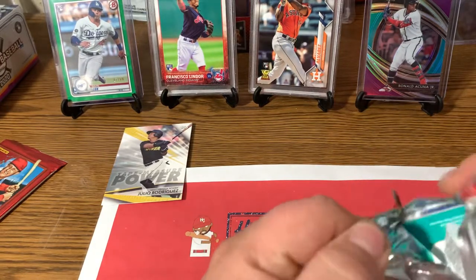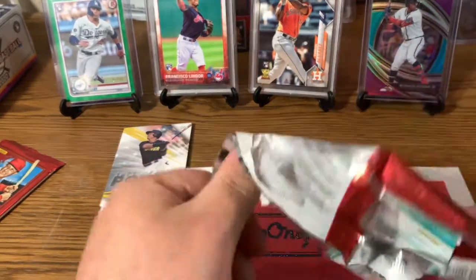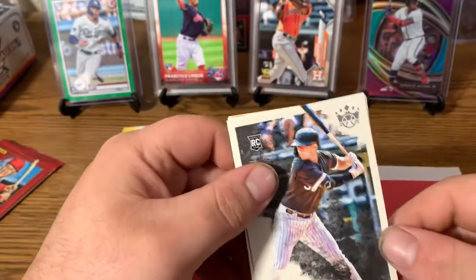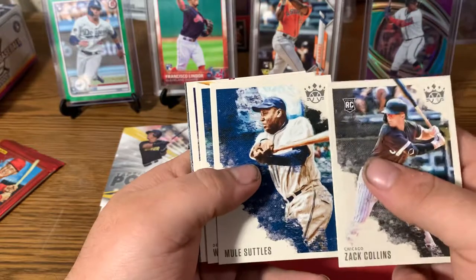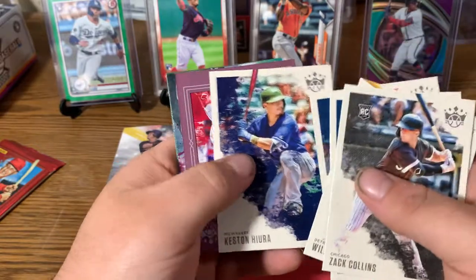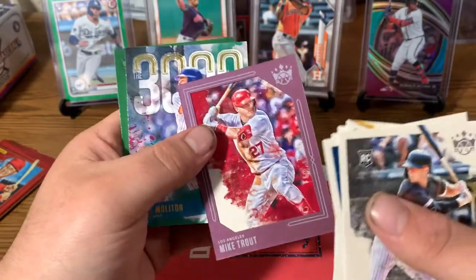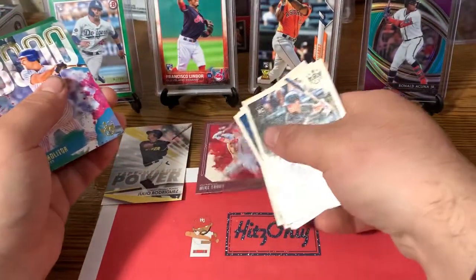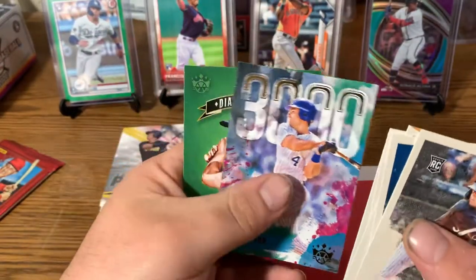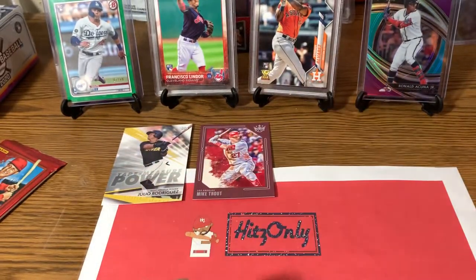If you guys haven't seen our Diamond Kings video with Trent pulling the one-of-one Mickey Cochrane — check that out, it does not get any better than that. From this pack: Zach Collins rookie, Mule Suttles, Willie Castro, Satchel Paige, Keston Hiura — and we got a frame Mike Trout! That's a nice one. Mike Trout frame card. There's also Paul Molitor — the 3000 Hit Club — and a Mel Ott. Not a bad pack; I do like that frame Mike Trout.